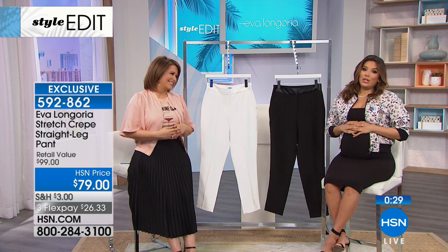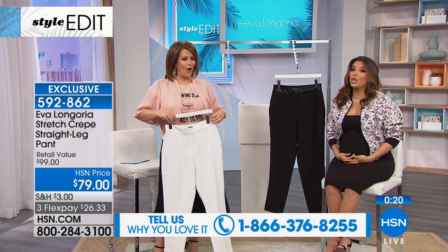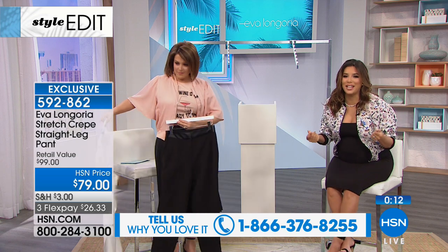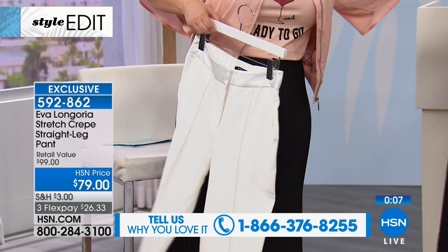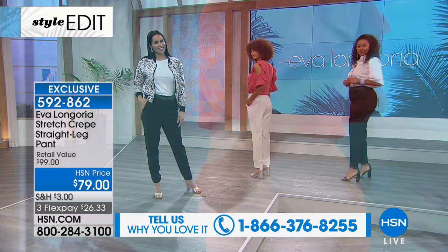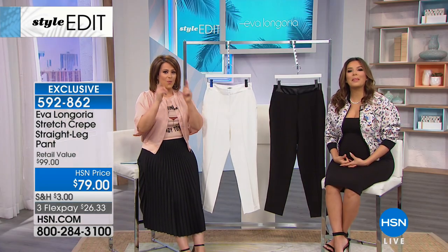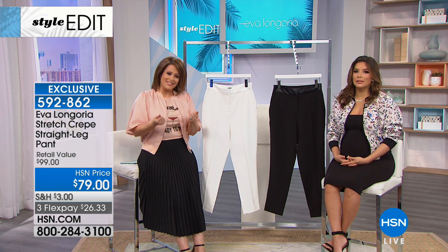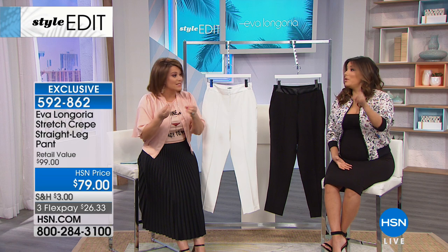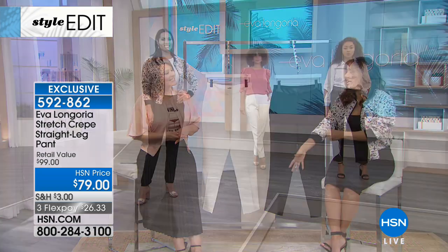Congratulations on your baby! I ordered your ruffled denim jean last night and I cannot wait to get it. That's the jean that sold out last night — you're lucky you got it, because we barely even showed it and it sold out in five seconds. It's the four-way stretch, so you're going to feel so comfortable in it. I got two different sizes because I wasn't sure, but I didn't want to miss out. Barbara, when you get these items home, you're going to love the quality and the fabrics. You're going to see that Eva didn't just put her name on something — this is a woman that really loves fashion and really knows about sewing, seams, and construction. I'm a denim connoisseur, so I'm so happy you got the denim with that beautiful hem detail.